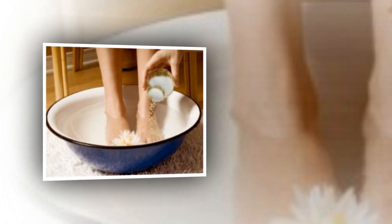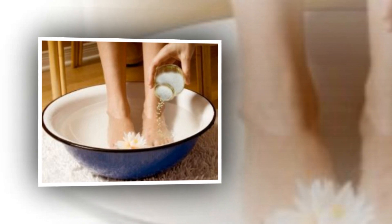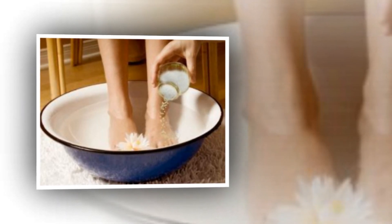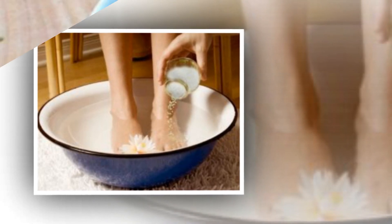The relaxing bath also soothes sore muscles and calms the nerves. All you need to do is mix 2 cups of Epsom Salt in warm bath water and soak in it for about 15 minutes.